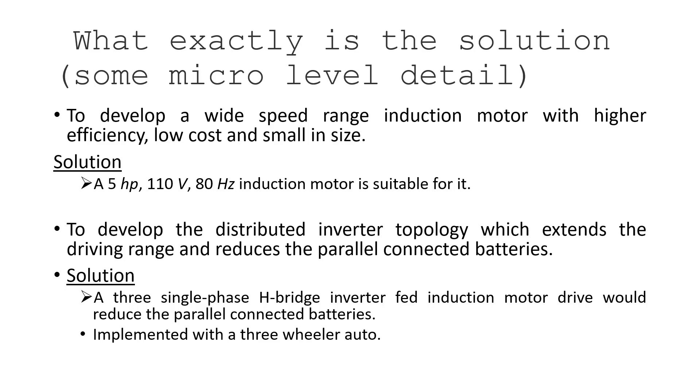The solution is a wide speed range induction motor — 5 HP, 110 V, 80 Hz — suitable for all kinds of electric vehicles, combined with a distributed inverter topology that extends driving range and reduces parallel-connected batteries. The topology uses three single-phase H-bridge inverters that are distributed. In the EV, this is modular — each inverter can be placed individually and fed to the induction motor drive to reduce parallel-connected batteries.